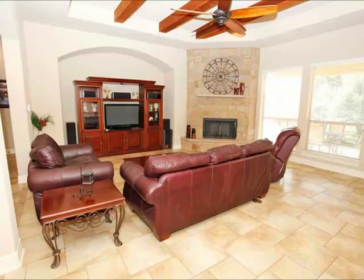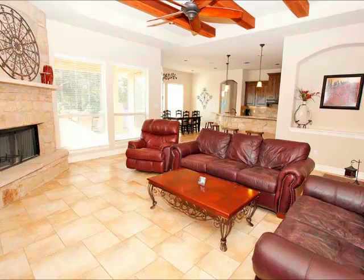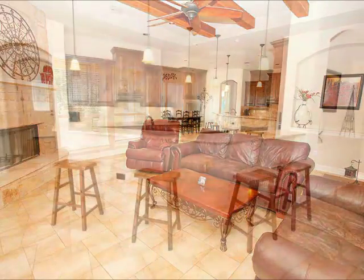The family room is open and spacious. Look at those custom beam ceilings. Lots of windows, lots of light, fireplace — just a fantastic family room.